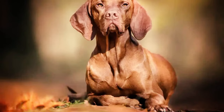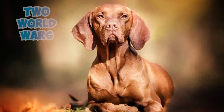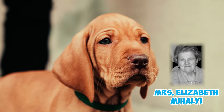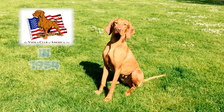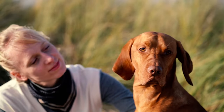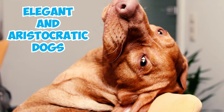Number 28: The Vizsla breed faced near extinction twice — first due to limited numbers, and later due to two world wars and the Russian occupation. Fortunately, they made a comeback with help from dedicated individuals like Mrs. Elizabeth Mihay. Number 29: The Vizsla Club of America was established in 1954, and the American Kennel Club officially recognized the breed in 1960. Over the years, breeders have diligently worked to standardize the Vizsla's appearance, resulting in the elegant and aristocratic dogs seen today.